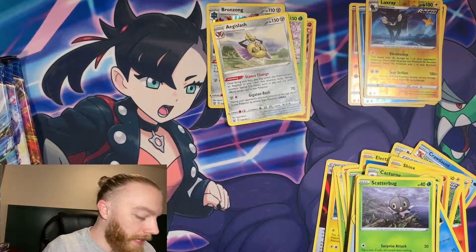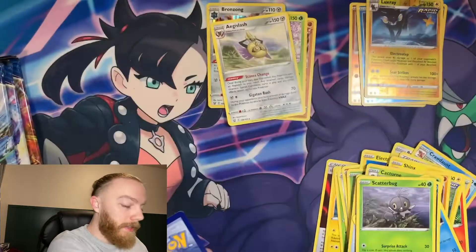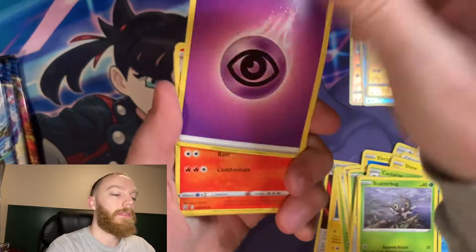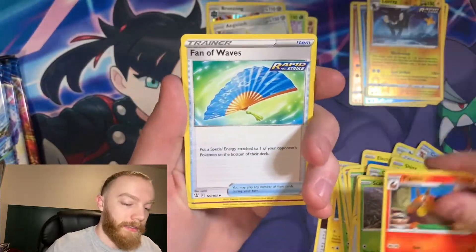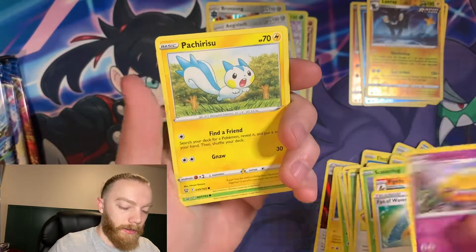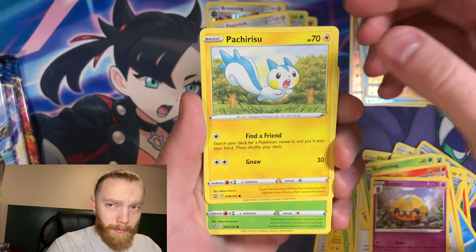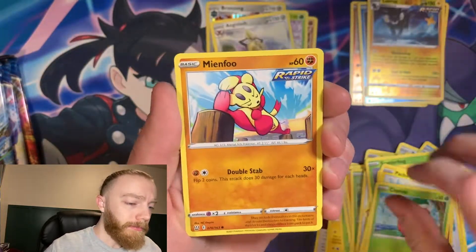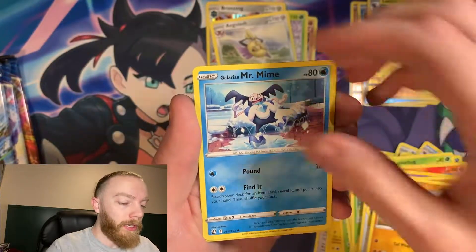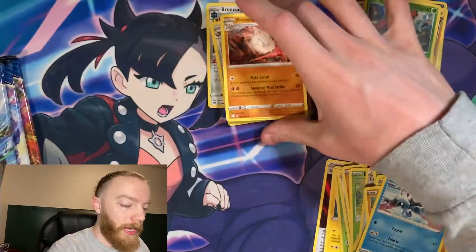Pack number five — halfway through and still not seeing any V-Max or anything special. We have a Piglet Knight, Fan of Waves, Dottler — oh, felt like a thick card — Patcher, Cherubi, Minfoo, Snivy Cobra, Galarian Mr. Mime, reverse holo Tapu Bulu, and a Primeape for the rare.